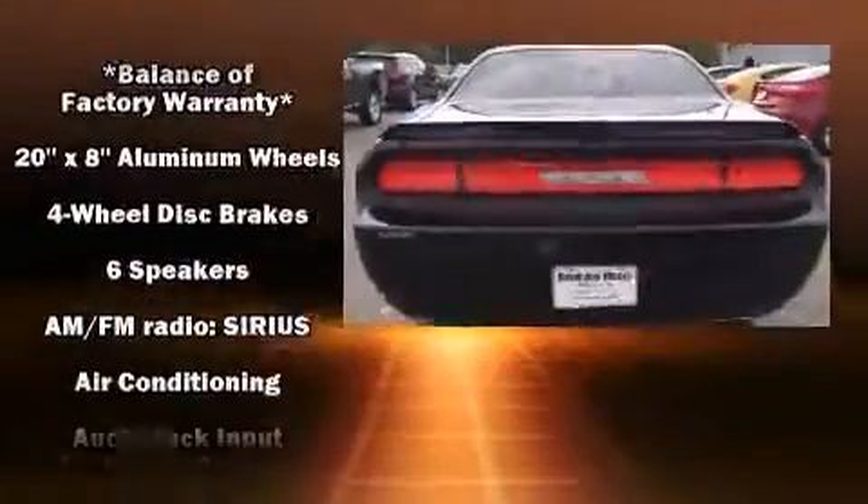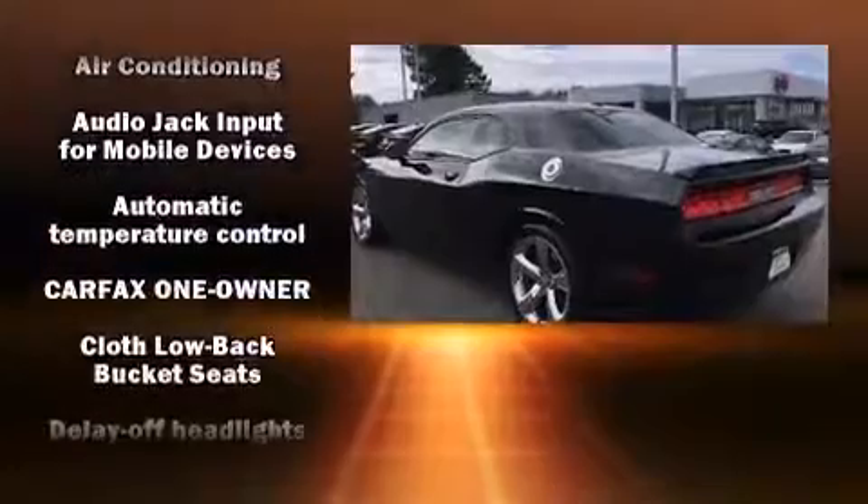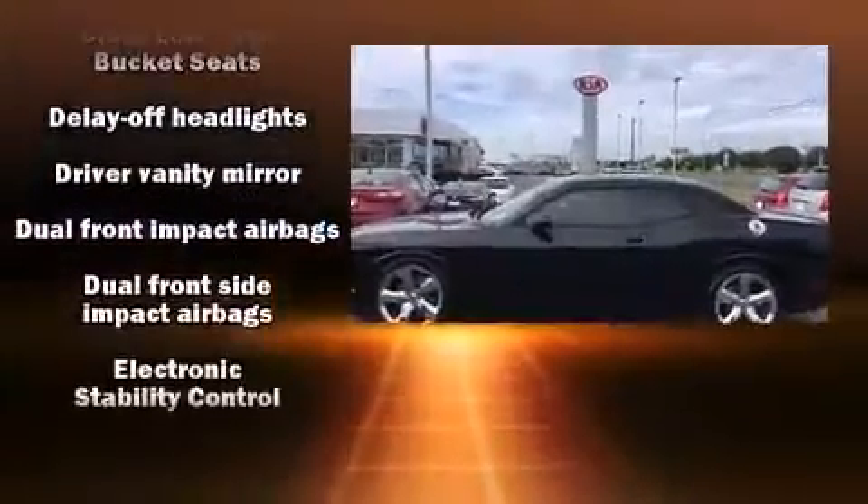It distinguishes itself from the competition with features such as one-touch window functionality, variably intermittent wipers, an automatic dimming rearview mirror, and power windows.